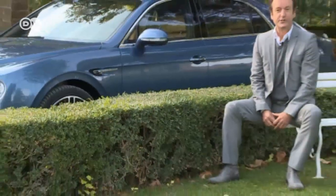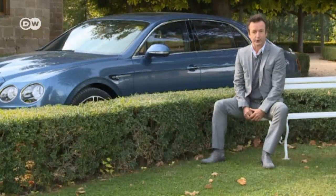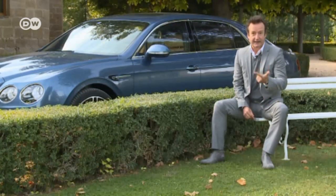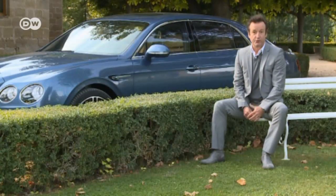Reinhold says the legendary Bentley Boys from the 1920s would have loved the V8 S. They established Bentley's racing credentials and would have appreciated the V8 S top speed of over 300 kilometers per hour — not to mention its ability to accelerate from 0 to 100 in just 5 seconds.